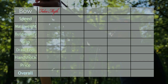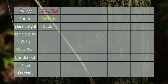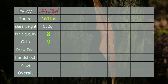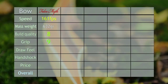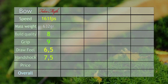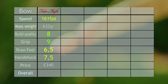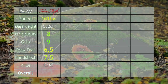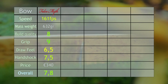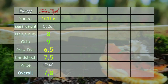In conclusion, we quite like this bow. It shoots about 161 feet per second and weighs 632 grams. The build quality we give an 8 out of 10, the grip is a solid 9 out of 10, the draw feel we figured is about 6.5 out of 10, and hand shock is 7.5 out of 10 — so that's quite good. The price is 340 euros at DutchBowStore.com, we'll link it below. Overall that gives us a rating of 7.8 out of 10. This is the first review and there are many more to come. I hope you enjoyed, and see you next time.